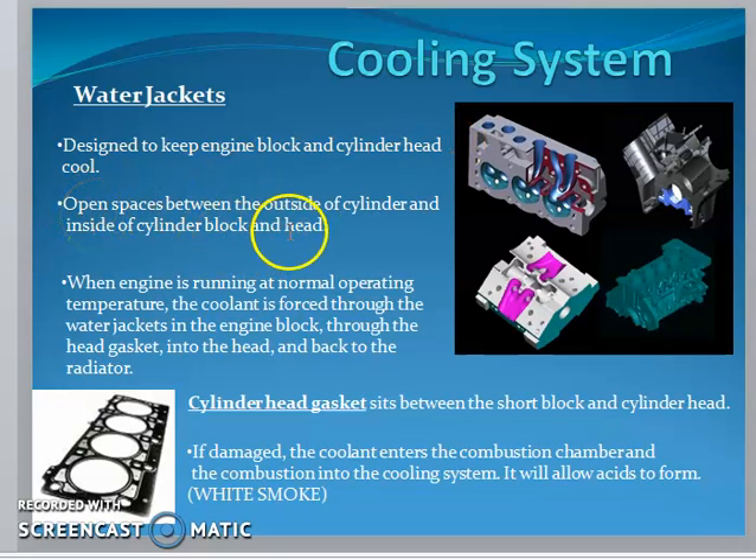There is an open space between the outside of the cylinder and the inside of the cylinder block and head. When the engine is running at normal operating temperature, coolant is forced through the water jackets in the engine block, through the head gasket, into the head, and back to the radiator.